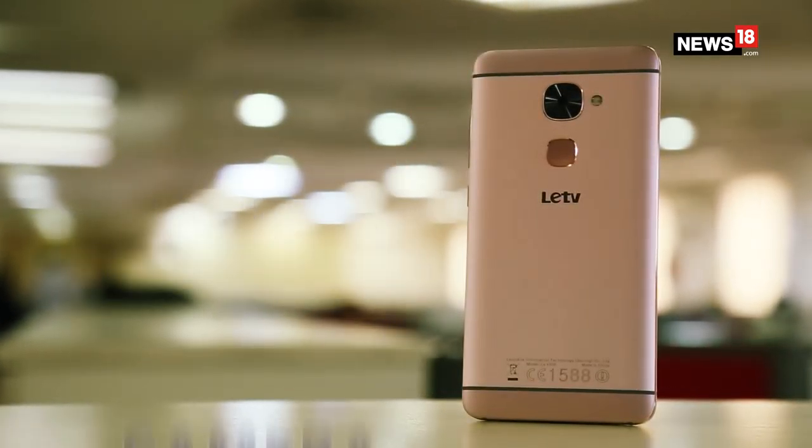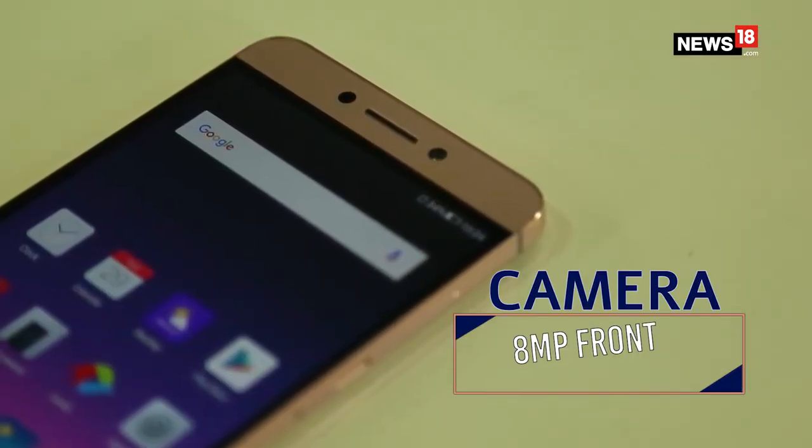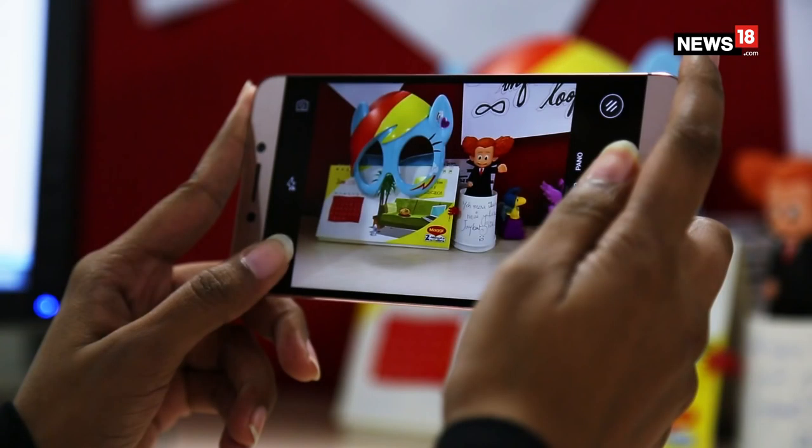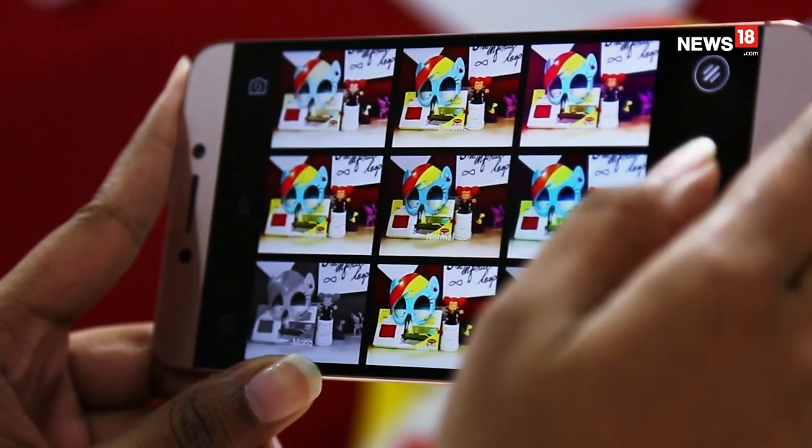Coming to the camera of the phone, it has a 16MP rear camera and an 8MP front camera. There are a lot of customisation options and filters, making this phone a good choice for photography lovers.